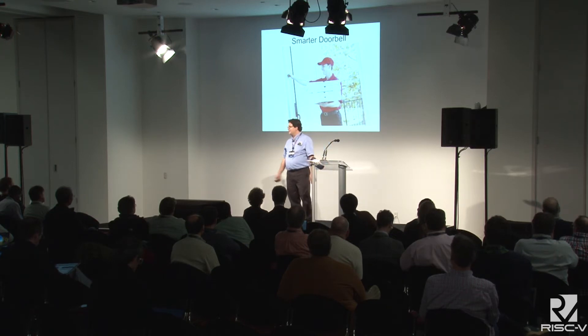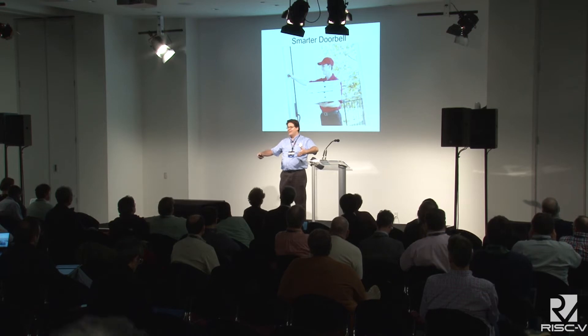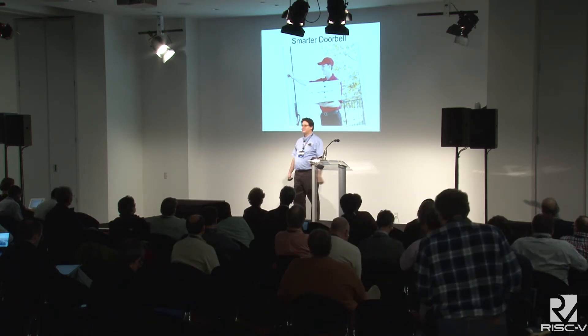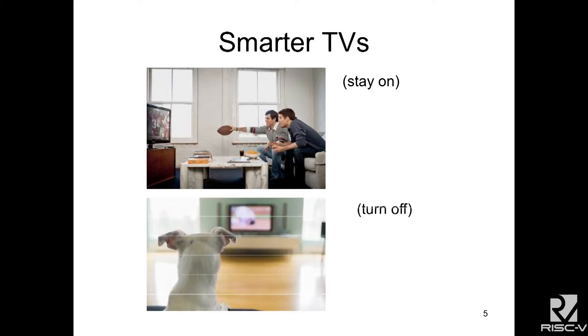Also, the pizza guy or Amazon guy comes with a handful of boxes to your door. He doesn't want to ring the doorbell. You want it to recognize there's someone there and ring the doorbell automatically. And maybe you're watching TV and you want the TV to stay on as long as you're watching it. But as soon as you leave the room, there's no need to leave the TV on while your dog is watching the football game, so you can turn it off.